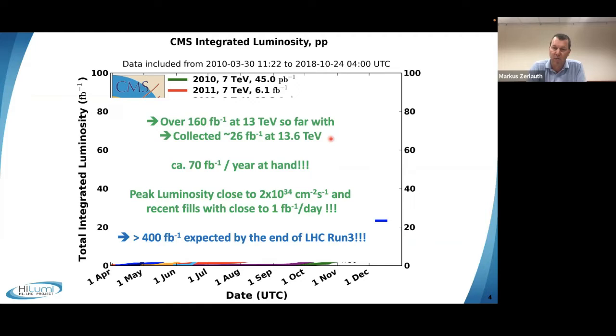Our expectations today, with the new Run 3 schedule, tell us that probably even at the end of the LHC exploitation period in 2025, we will have accumulated well above 400 inverse femtobarns, with easily 70 inverse femtobarns per year — if not more.